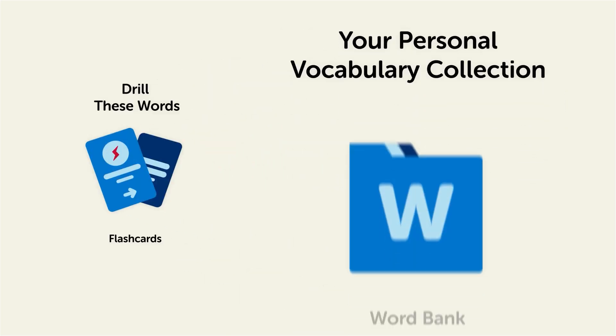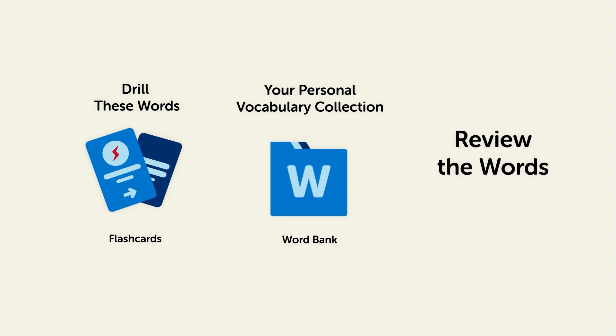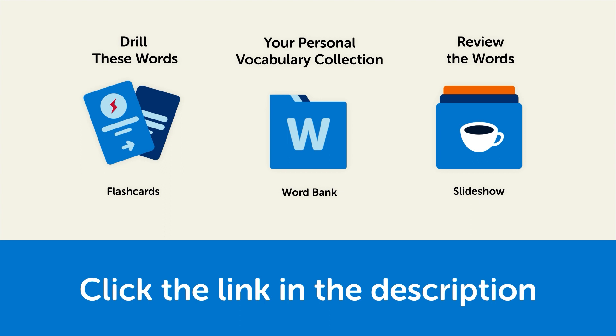Save them to the word bank — your personal vocabulary collection where you can print out your own study sheets — or review the words with our looped vocabulary slideshow and play it until you know all of the words. Click the link in the description right now and sign up for your free lifetime account to get these lessons and study tools.